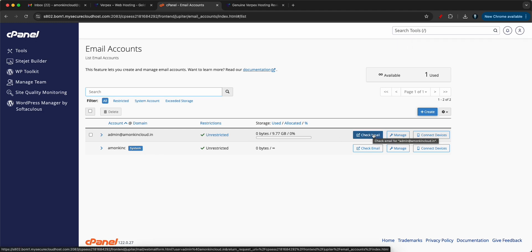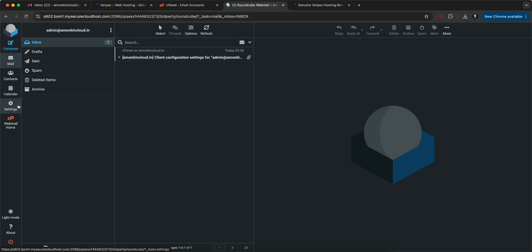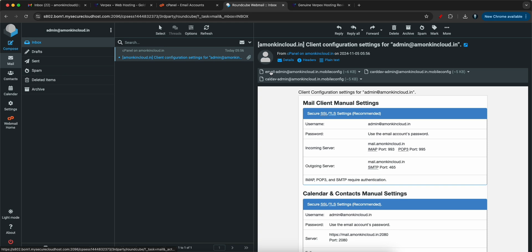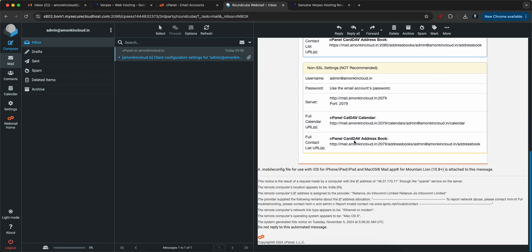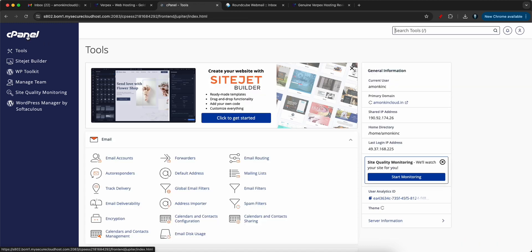You can check the email right here — click Check Email and they use a third-party tool called RoundCube. Click Open and it will open your email inbox. I got an email from cPanel with the account details. This is how you can leverage Verpex as an email inbox, and you get 10 GB of storage for your email account.